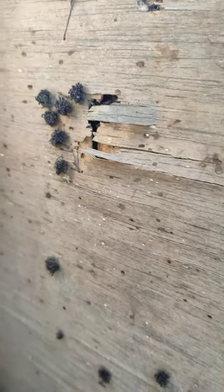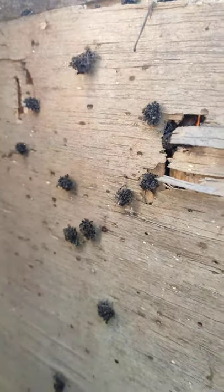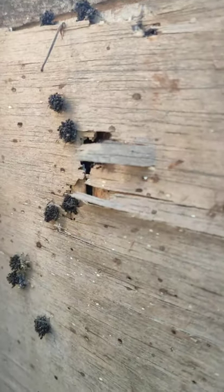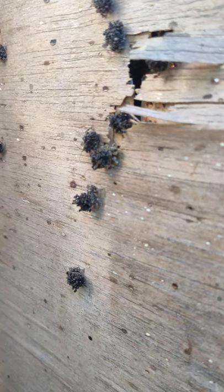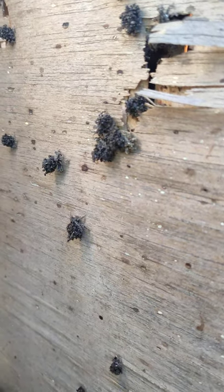Look at these bugs — the shell they are using are dead black ants. On the side we have the live black ants. Amazingly, they are very close to each other. These are bugs that use dead black ants as their shell. Amazing.